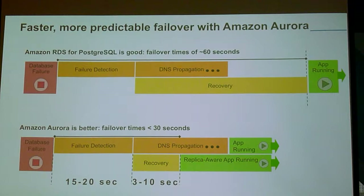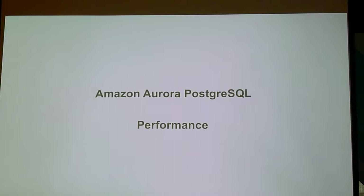Our failover — this slide is actually out of date. We're actually seeing somewhere around 10% of our failovers occurring at five seconds or less on Amazon Aurora, and we're pretty proud of that. We're going to keep working to get it less and less. As Larry Ellison said once, there are only three things I care about in databases: performance, performance, and performance.